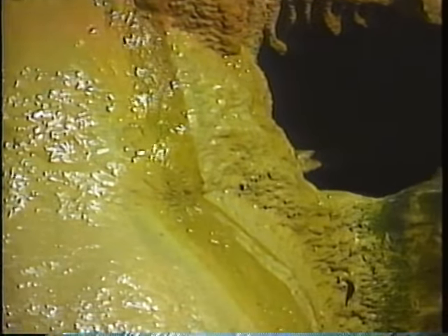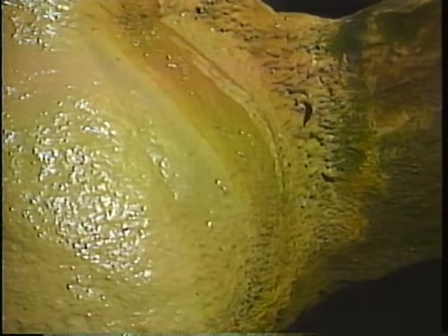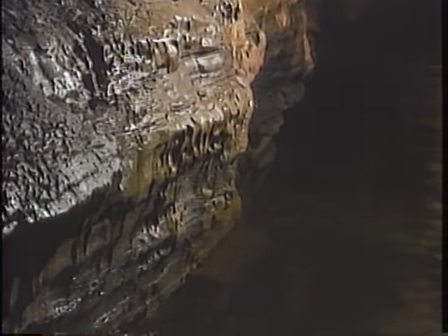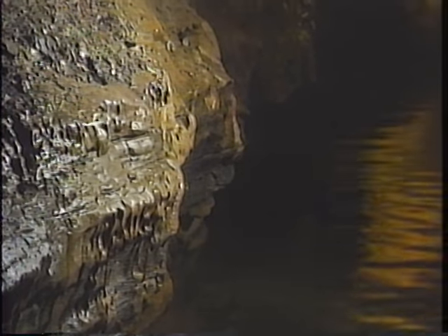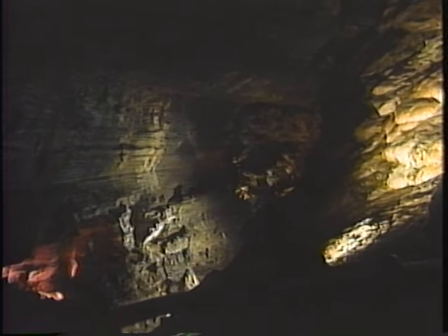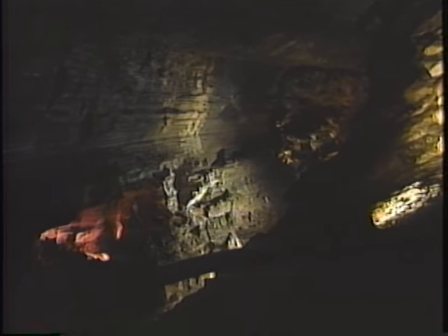Water slips down these stony fingers, collects in pools, spills into underground rivers, and carves out vast caverns which meander beneath the earth.